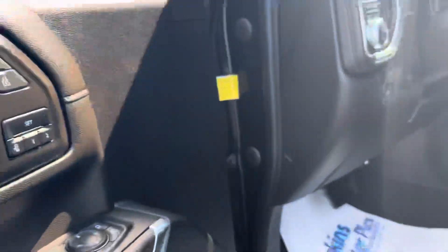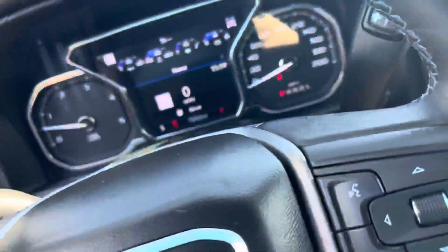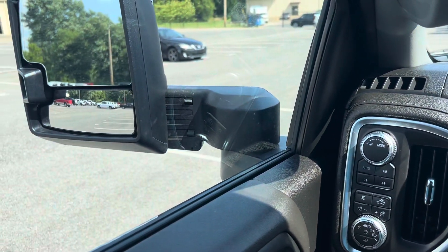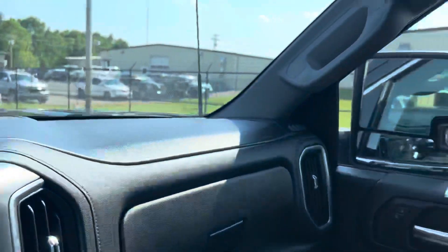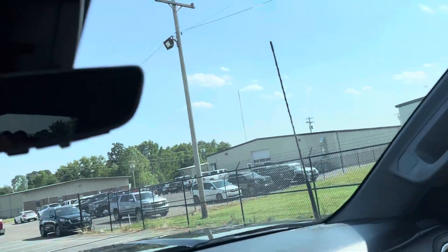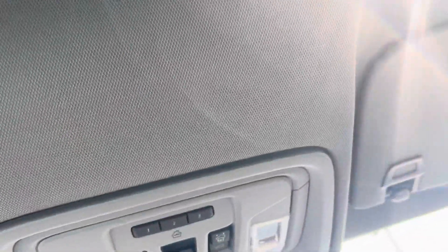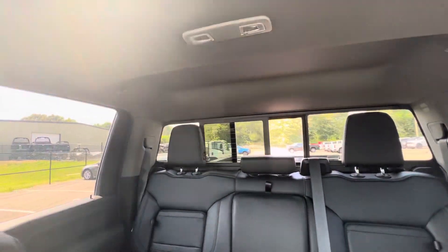Bose sound system there, power locks, power windows, of course the driver's seat is power as well being a Denali package. Side mirrors are powered on both sides. There's all your controls here for your sunroof. There's a power rear glass — works great.